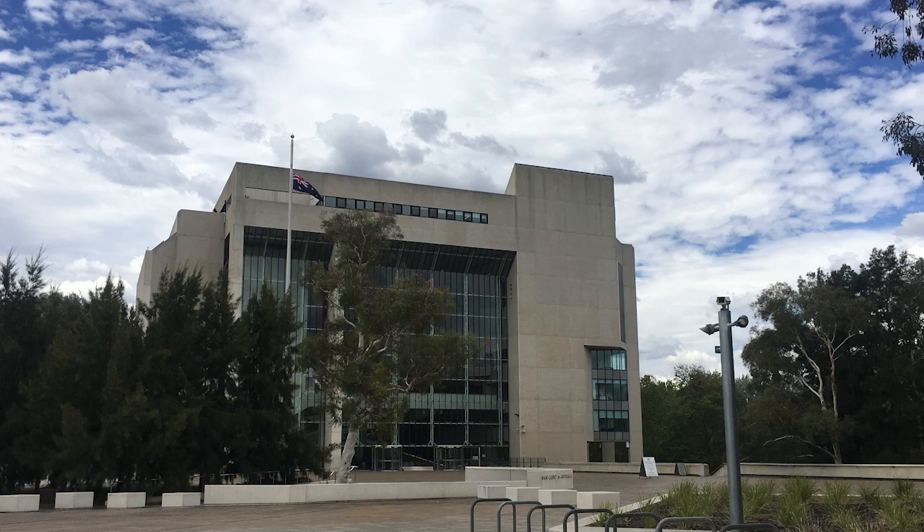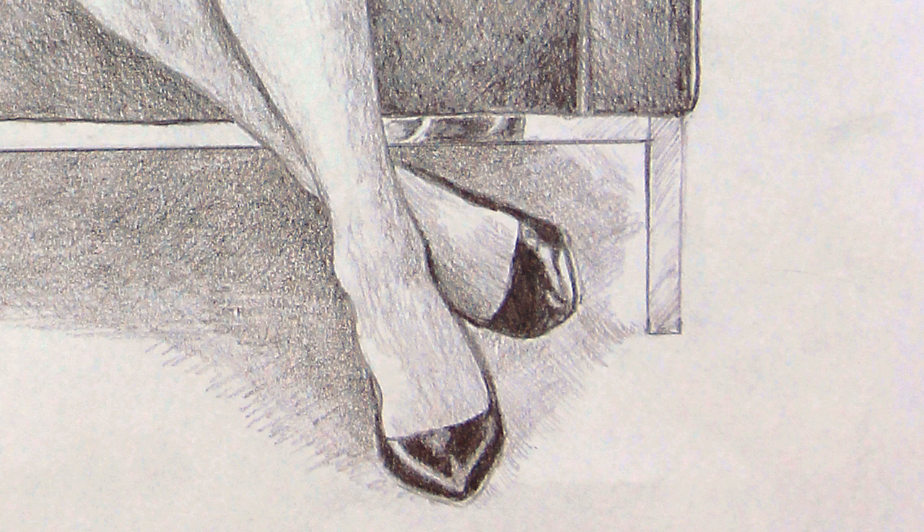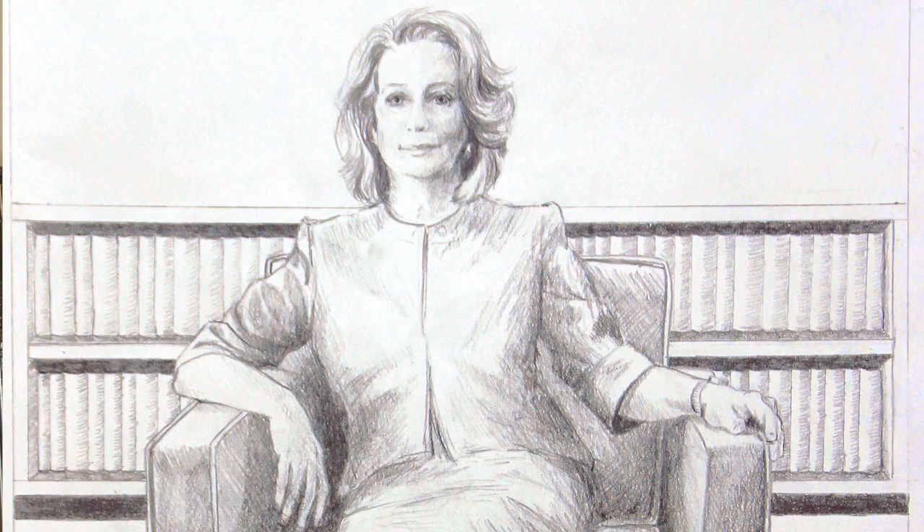We had the sitting in camera in the Chief Justice's chambers in the High Court. During that time I got lots of photographs, I did some sketches, I asked some questions, and then I sit down and I really look back through the photographs and start thinking about how I want to portray this person. While photographs are great for reference, during the sitting I also draw from life to pick up those details that the camera can miss.